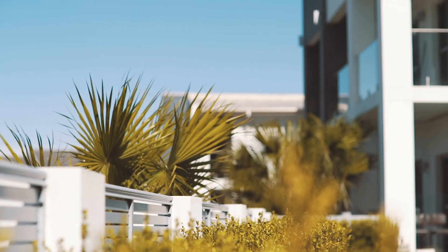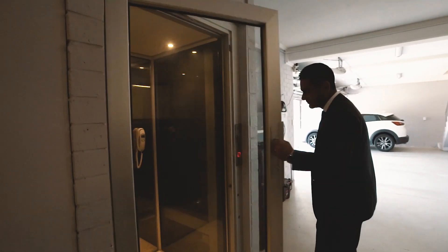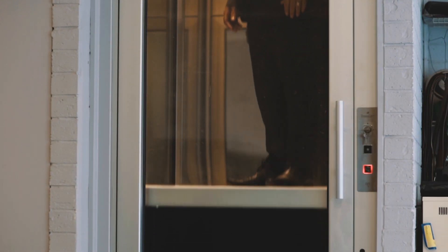The garage can accommodate up to six cars and has more than ample storage. Don't want to use the stairs? The home has a lift that will take you to all three levels.